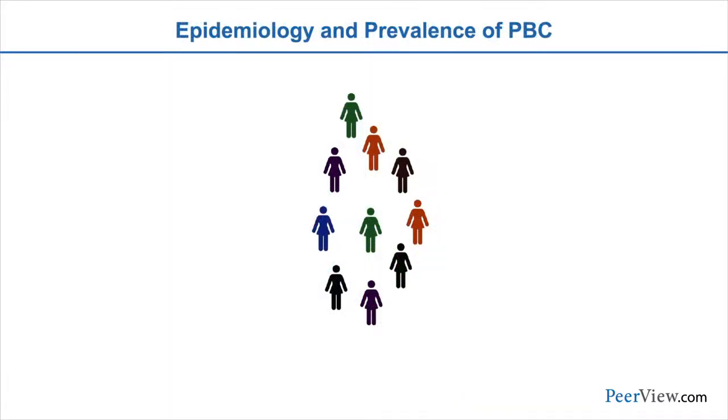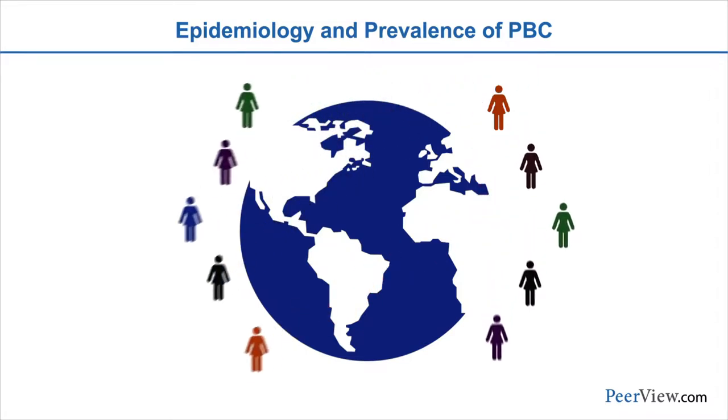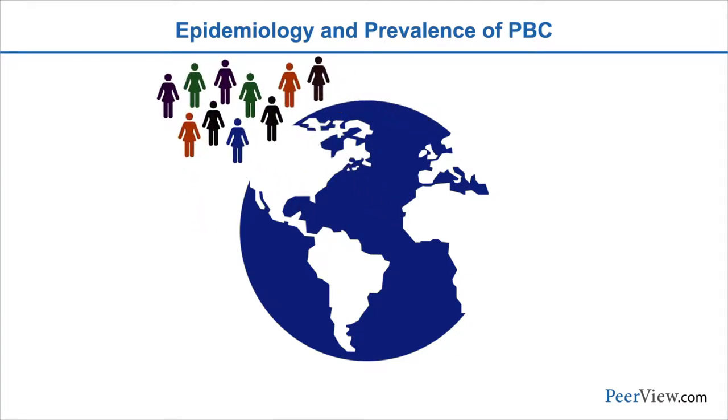PBC is a rare disease affecting predominantly women in their middle ages, though it can occur in women in their 30s. It's typically thought of as being most prevalent in Northern Europe, but can be found in any ethnic group. The prevalence of the disease is actually increasing over time in the United States as well as other parts of the world. There's clearly a genetic predisposition to PBC, with approximately a 60% concordance among monozygotic twins, and we frequently see familial clustering of PBC in individuals.